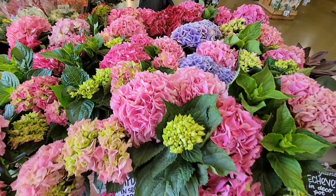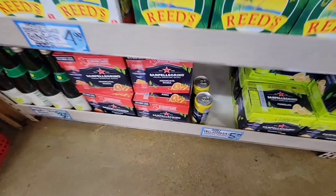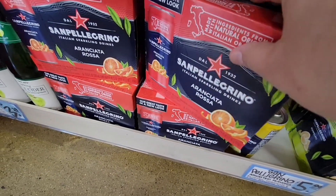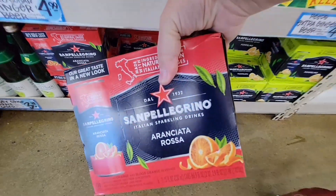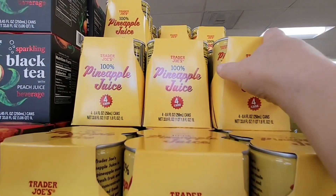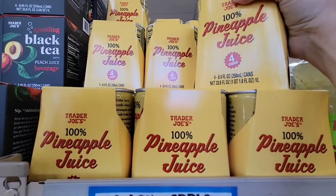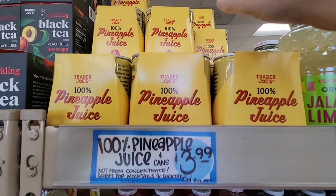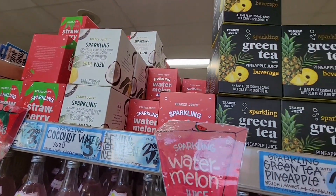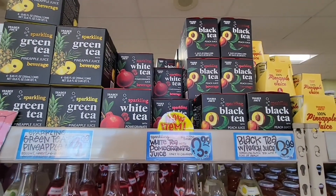Now we're going to check out some of the drinks. I haven't had this for a long time — the blood orange soda with San Pellegrino, I just get one at a time. I could probably get it a bit cheaper at Costco but I like buying one at a time. The pineapple juice is absolutely our favorite — I always make sure to grab a couple every time I'm here because they'll have them and then they're gone for a while. I just never know when they'll be gone.